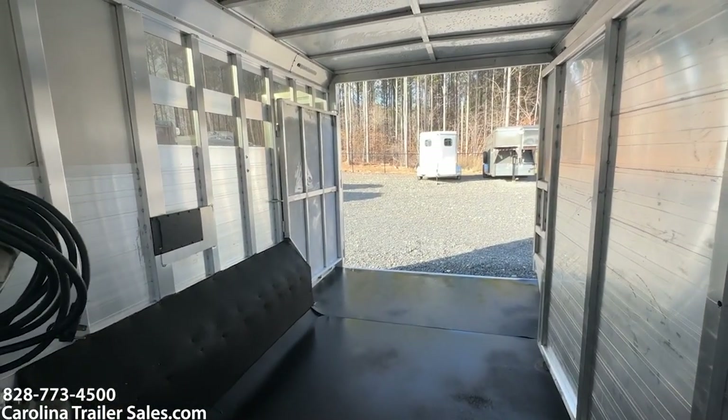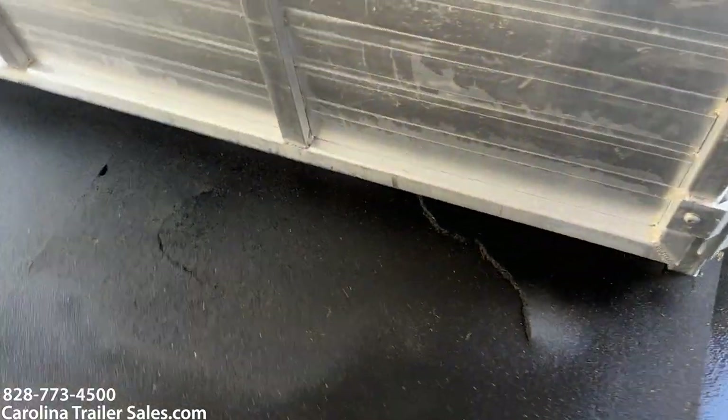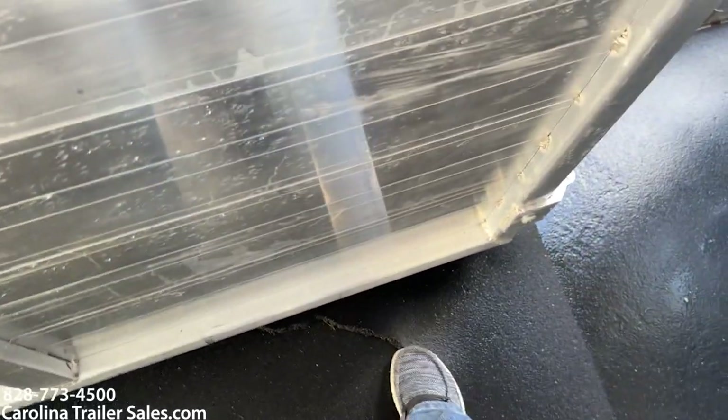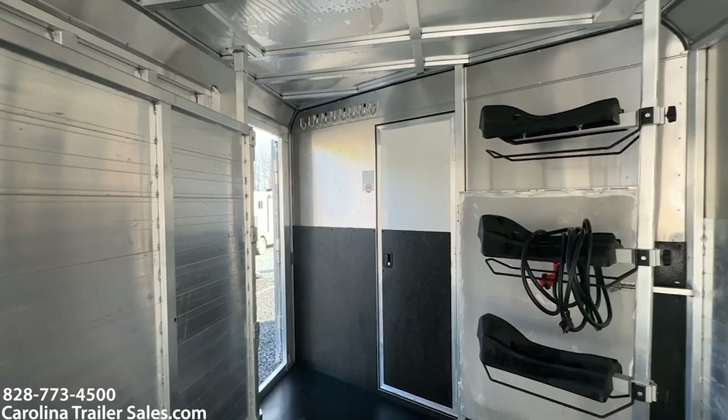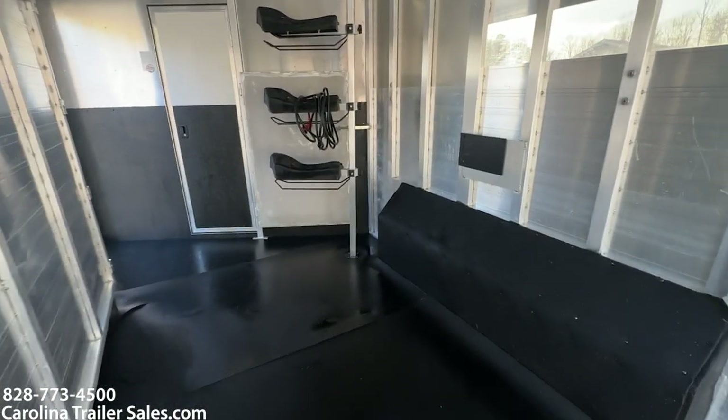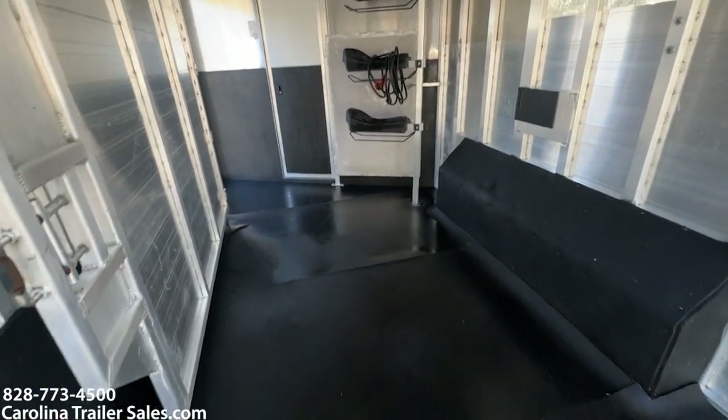The trailer is seven foot six tall. A couple of things to note: the mat is torn here — this one mat has a tear here and a little tear here. Other than that, no issues in this horse box; it's in great shape. Just want to point out that mat.